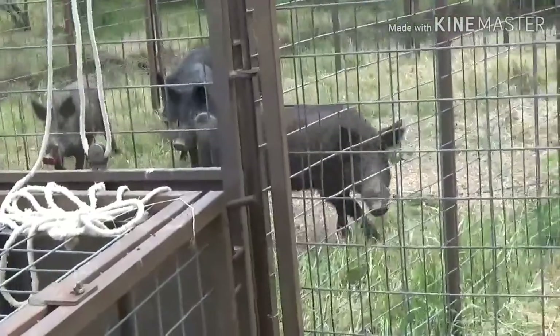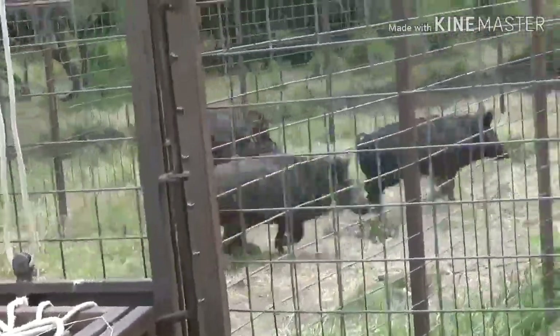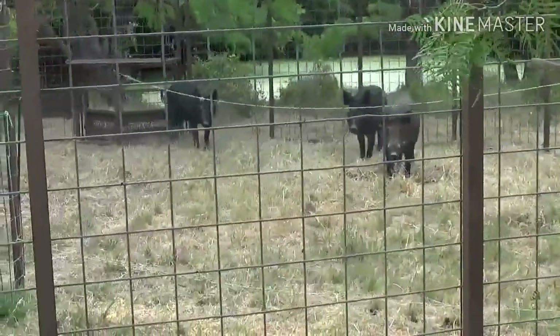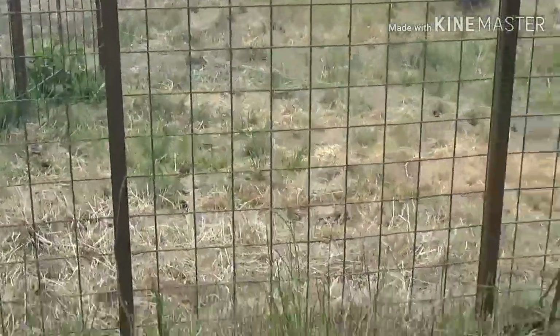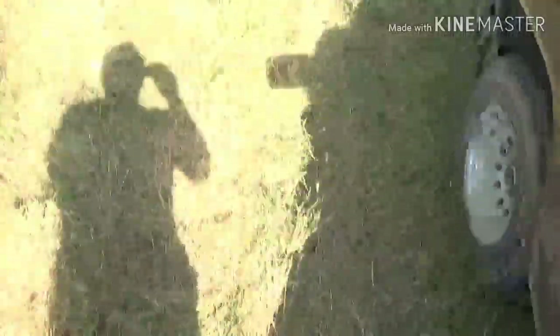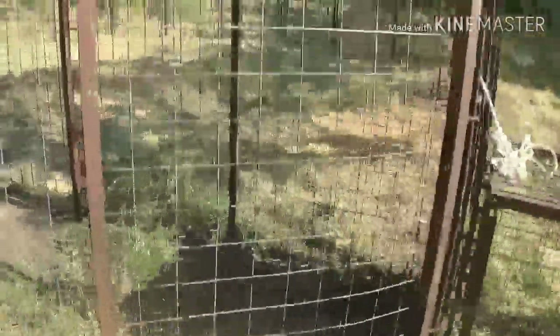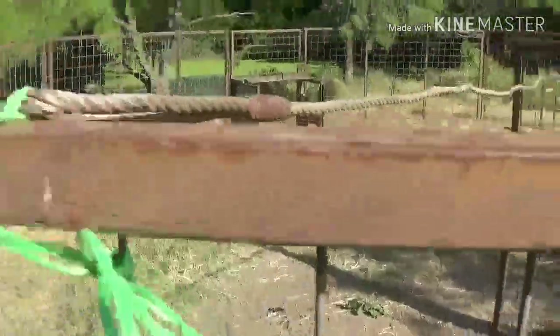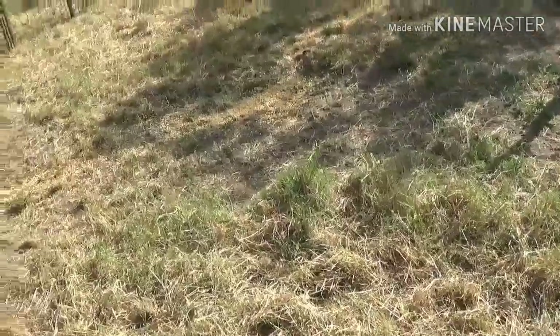We got four boards. Alright guys, we're gonna load them up. We got it all set — we move this handle a little bit this way, put this so we can stretch it whenever they get in there. We got that set up, and we got some corn all baited in there, putting some in the middle right there so they can eat that first and stay there for a little bit.